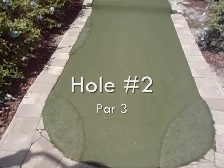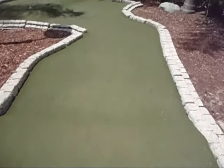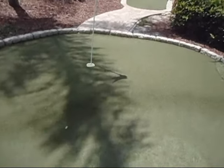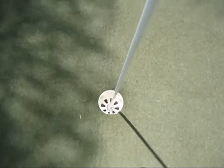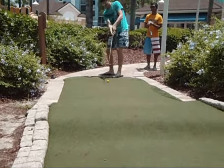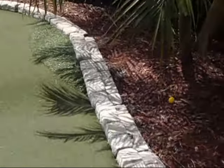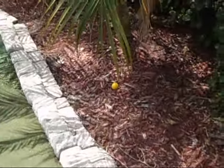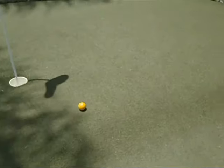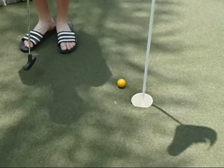Hole number two. It's a longer hole. We have a bump right in the middle, and almost a 90-degree turn, and another hill until you reach the cup. Aaron Lemon teeing off — turned out of bounds. This is now shot three.